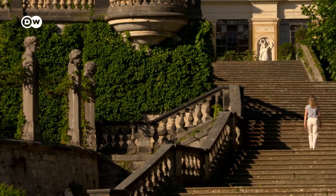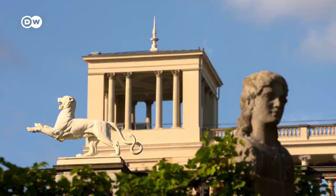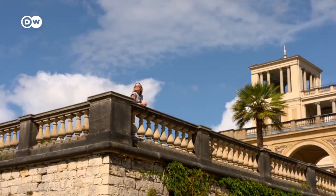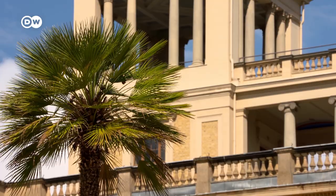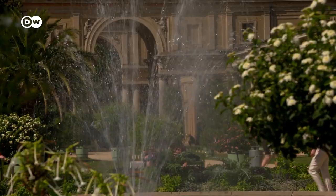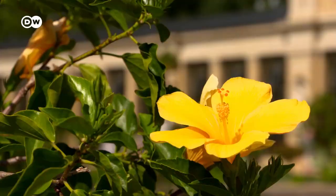This palace is also located in Sanssouci Park, but it was built about a hundred years later than the other two. The Orangerie Palace was built by a successor to Frederick the Great — King Friedrich Wilhelm IV. He was considered a romantic who loved Italy. You can tell, right?